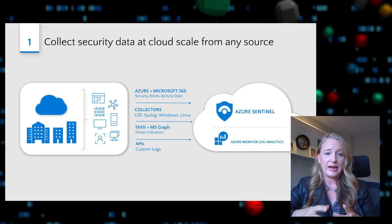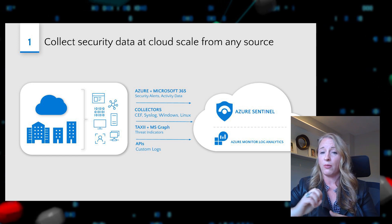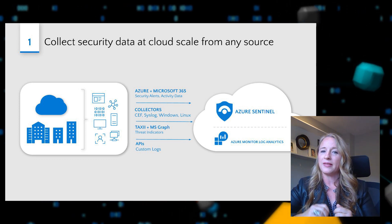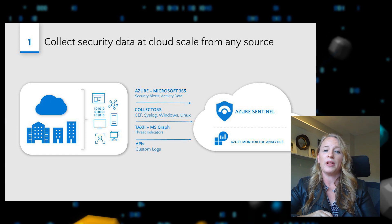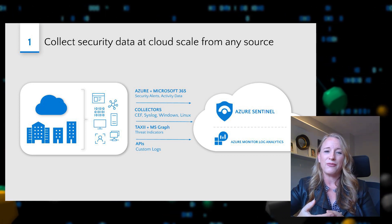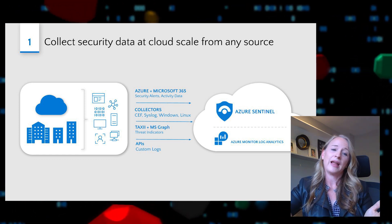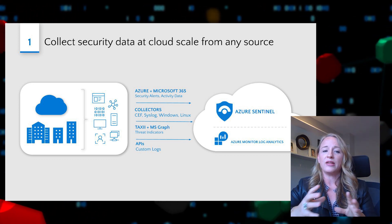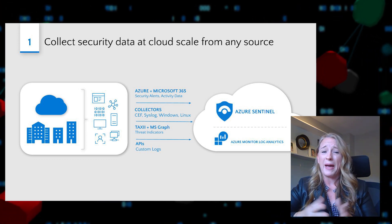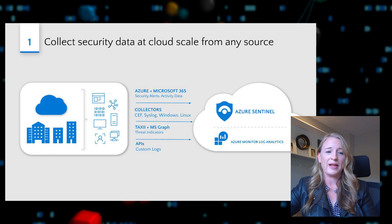Azure Sentinel offers nearly 50 direct data connectors from a growing list of on-premises and cloud solutions. It includes one-click integration with Microsoft services, so security alerts or activity data from Azure and Microsoft 365 can be enabled in a single click — and many of those data sources are available at no additional cost. We provide support for standard log formats such as SAP and Syslog, specialized connectors for threat intelligence data including support for TAXII, and a REST API for connecting a wide variety of cloud solutions. All of that data is stored in an Azure Log Analytics workspace, which is analyzing more than 10 petabytes of data every single day.